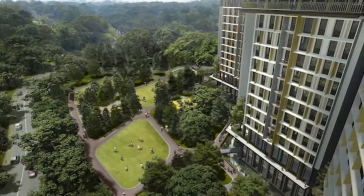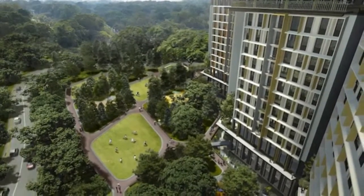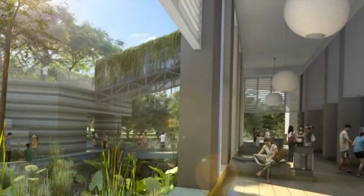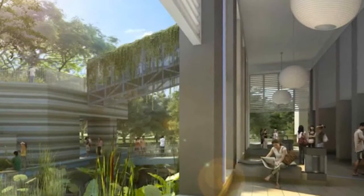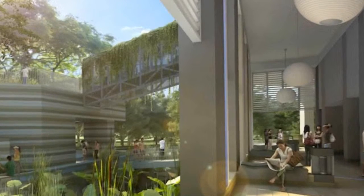Rooftop photovoltaic panels provide energy for all common areas, while passive design mitigates the need for air conditioning inside the apartments. Each room has a window, and low overhangs and specially designed panels provide shading, direct ventilation, and allow windows to stay open even during the monsoon season.